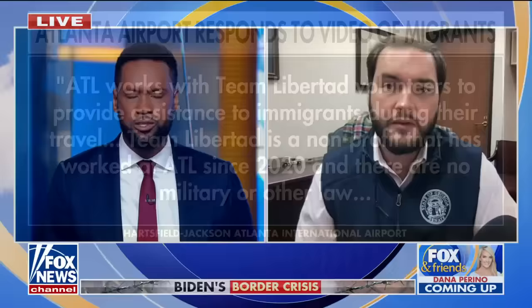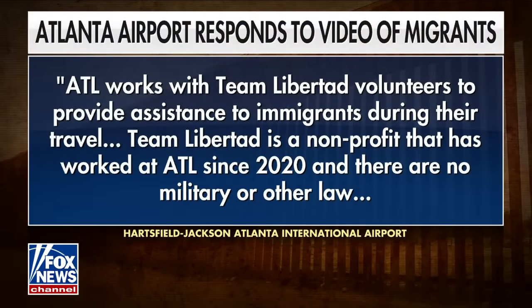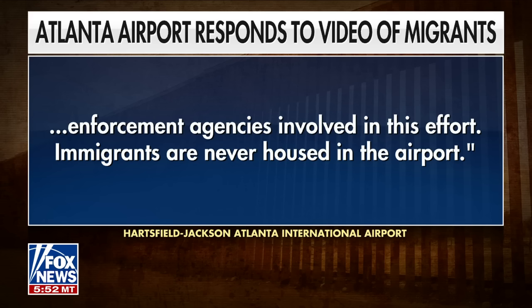The governor comes on our show and we hope he'll come back and tell us what he knows about this as well. Let me read the statement from Atlanta International Airport. It says: 'ATL works with Libertad volunteers to provide assistance to immigrants during their travel. Team Libertad is a non-profit that has worked at ATL since 2020, and there are no military or other law enforcement agencies involved in this effort. Immigrants are never housed in the airport.'